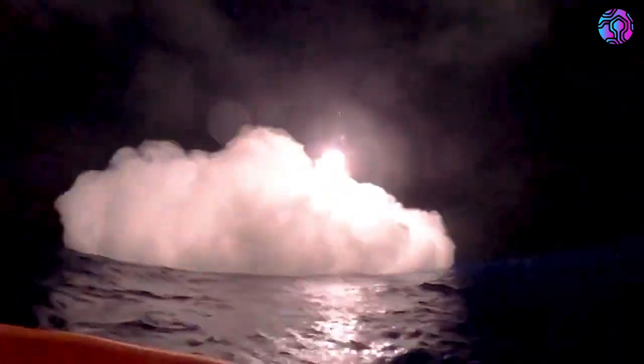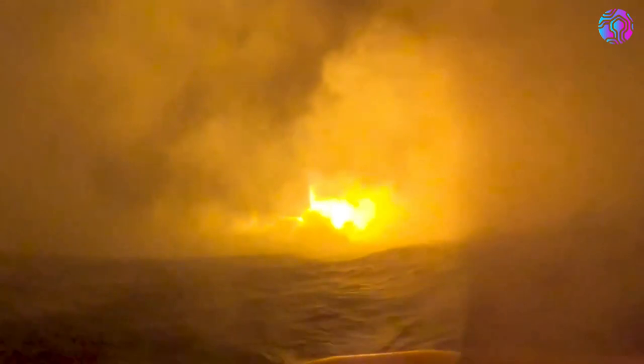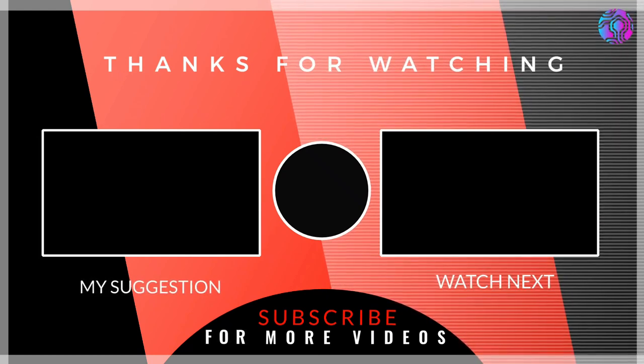After a few days, SpaceX finally released a longer video from the buoy out in the Indian Ocean, giving us a much better perspective of the ship completing its landing burn and splashing down in the water. With this complete, the company now has its sights set on catching the ship, and we will have to wait and see how it progresses and the impact it has on the space industry. Thank you very much for watching.